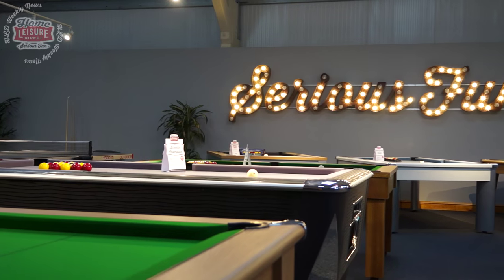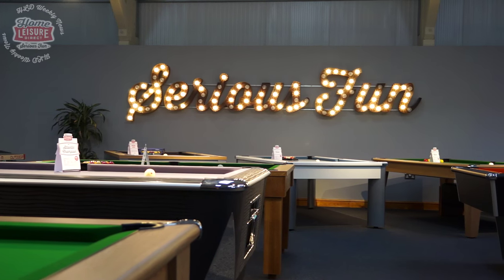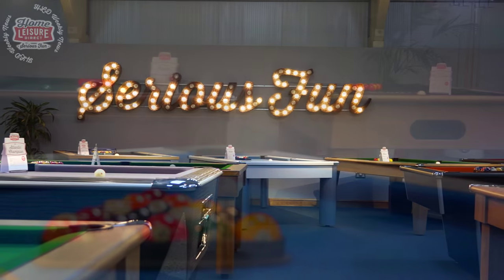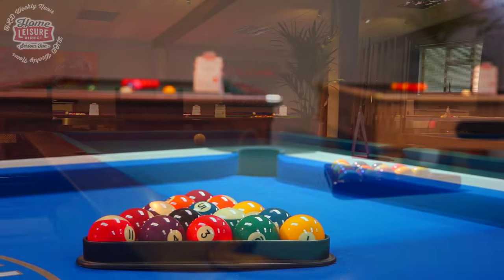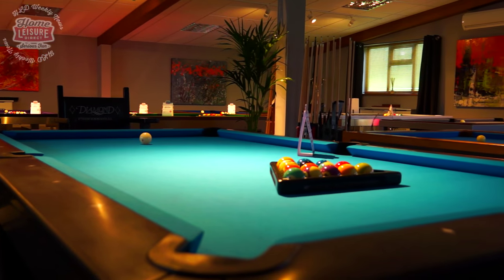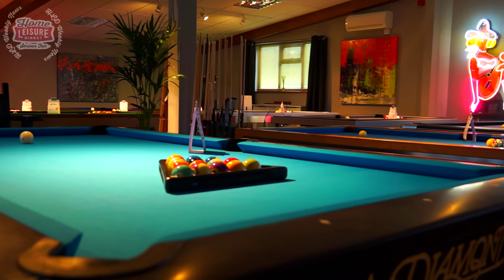All three tables we've talked about today are currently on show in our Bristol showroom. We have the largest pool showroom in Europe with over 30 tables on display, including American tables, English pool tables, and traditional pool diners. Whatever table you're after, we're bound to have the solution for you — so pop down and pay us a visit.